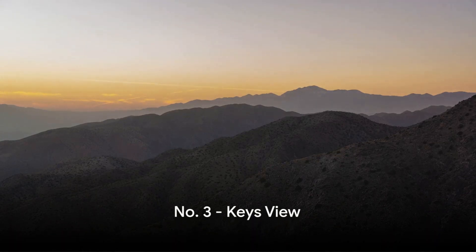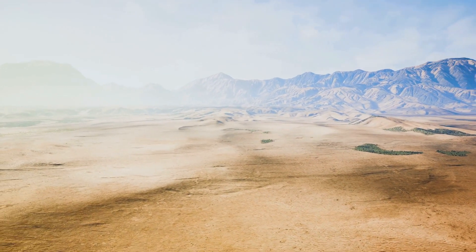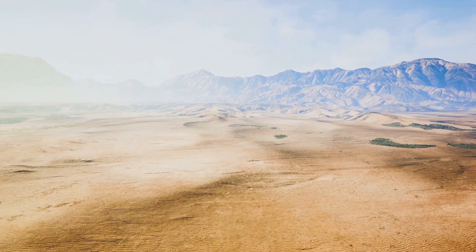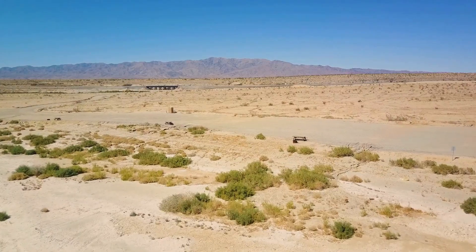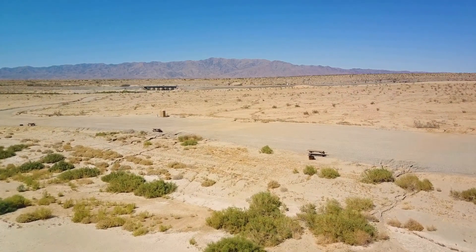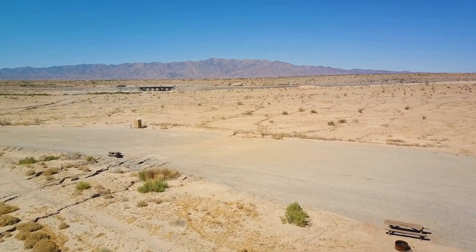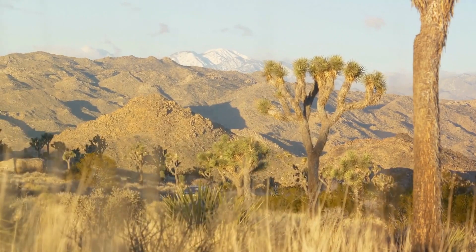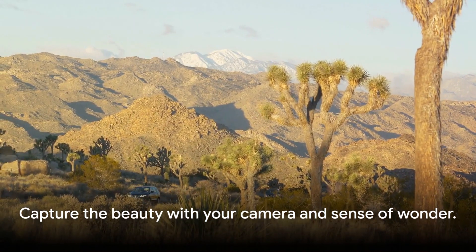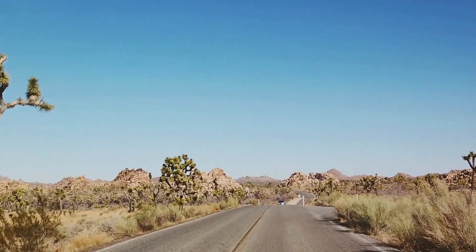Ever wanted a bird's eye view of the Coachella Valley? Keyes View is the place to be. This lofty lookout gifts you with sweeping panoramas that stretch from the Salton Sea to the San Andreas Fault. Feel the thrill as you trace the fault line that divides two tectonic plates and soak in the vast beauty of the valley. It's a geography lesson and a visual feast rolled into one. Grab your camera and your sense of wonder — Keyes View, where the horizon stretches out to meet your gaze.